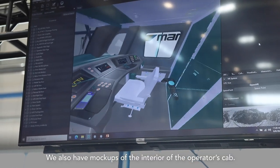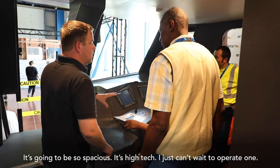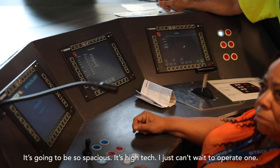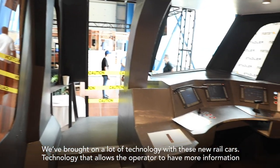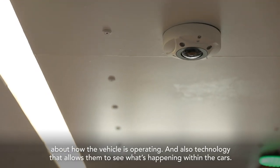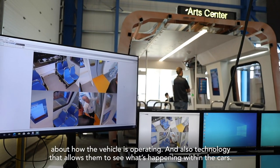We also have mock-ups of the interior of the operator's cab. It's going to be so spacious. It's high tech. I just can't wait to operate one. We've brought on a lot of technology with these new rail cars — technology that allows an operator to have more information about how the vehicle's operating, and also technology that allows them to see what's happening within the cars.